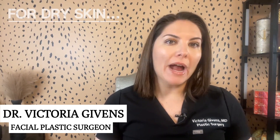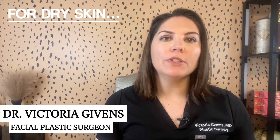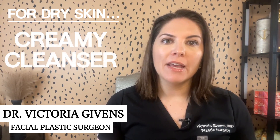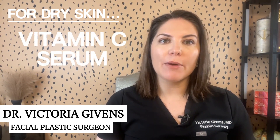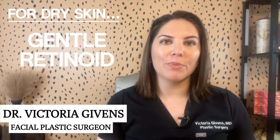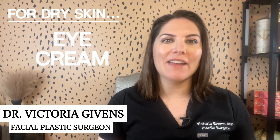Now, if you're dealing with dry skin, hydration is going to be your best friend. Use a creamy cleanser to nourish your skin, and then follow it up with a rich moisturizer containing hyaluronic acid. Incorporate a vitamin C serum for added brightness, and then a gentle retinoid to stimulate collagen production. And finish with an eye cream that combats dryness and fine lines.